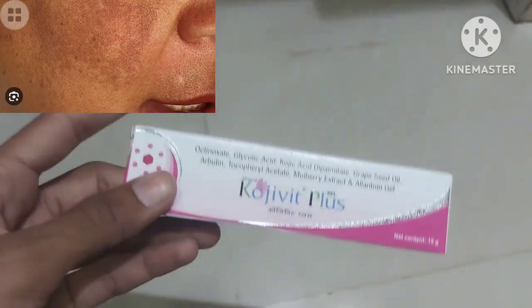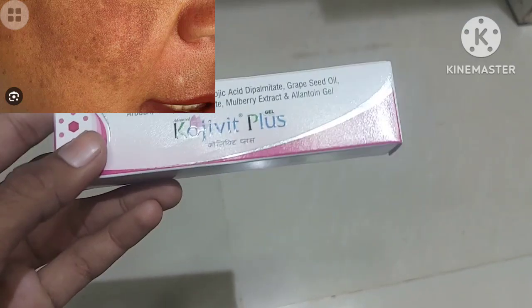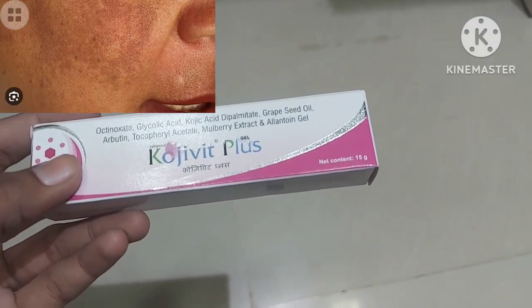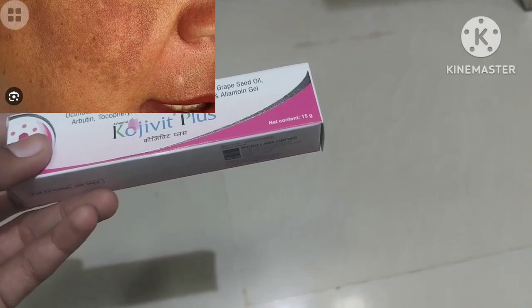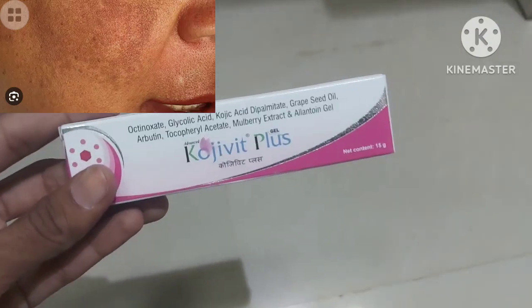I am showing on the side of the screen — hyperpigmentation means just extra production of the melanin, okay, on your cheek part or any region on your face. To treat this especially, we are giving this one, Koji Wet Plus.